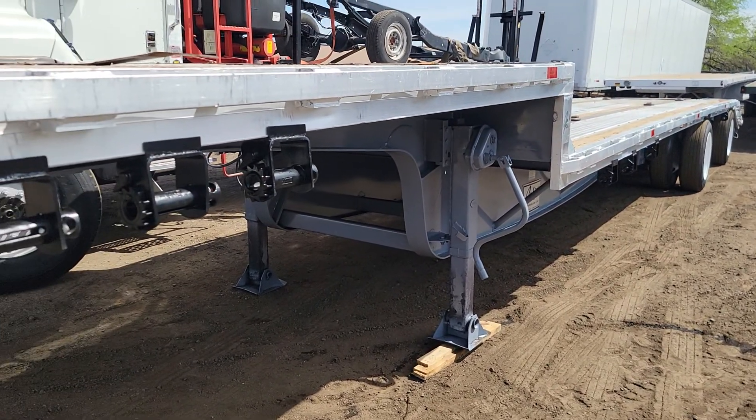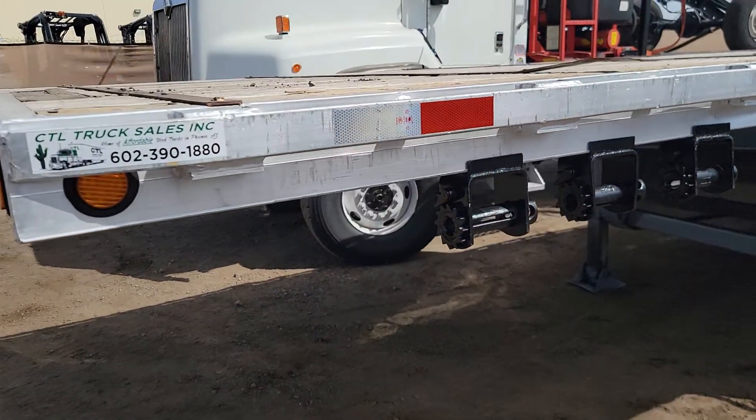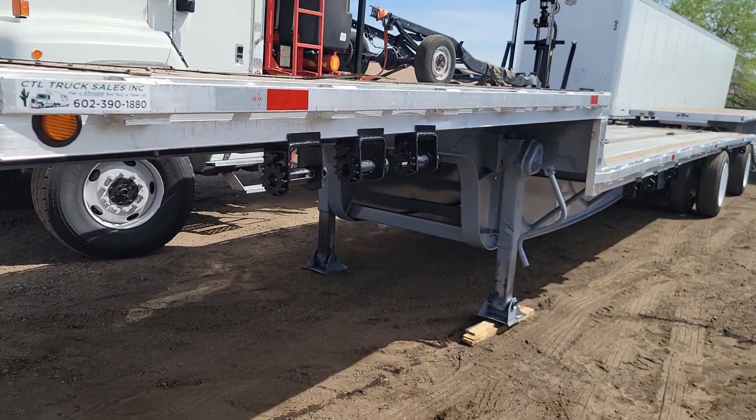So once again, we have a 2004 Jett step deck, 48 feet long by 102 inches wide, 31-foot lower deck, 12-foot upper deck, sliding winches, spread axle, toolbox on each side of the trailer, 50-inch beaver tail, five-foot ramps, tie-down rings. This is a nice trailer — it's in very good condition. Thank you for watching my video today. My name is Curt and you can reach me at 602-487-4777.